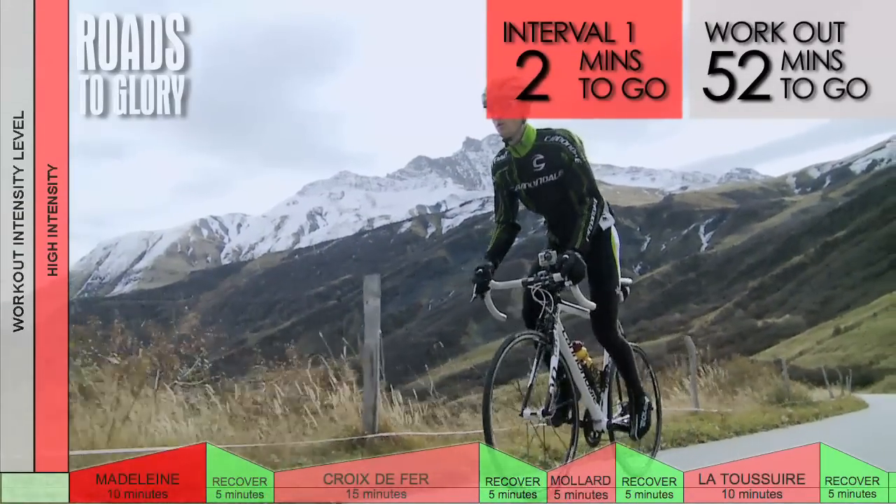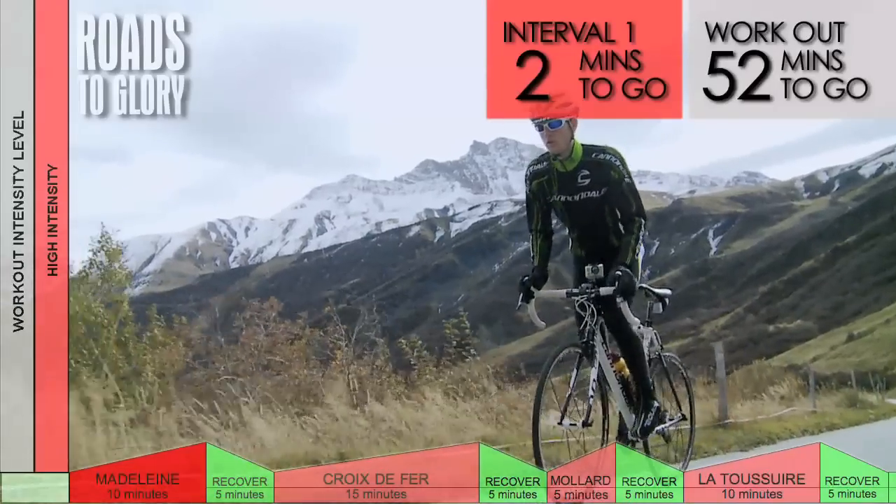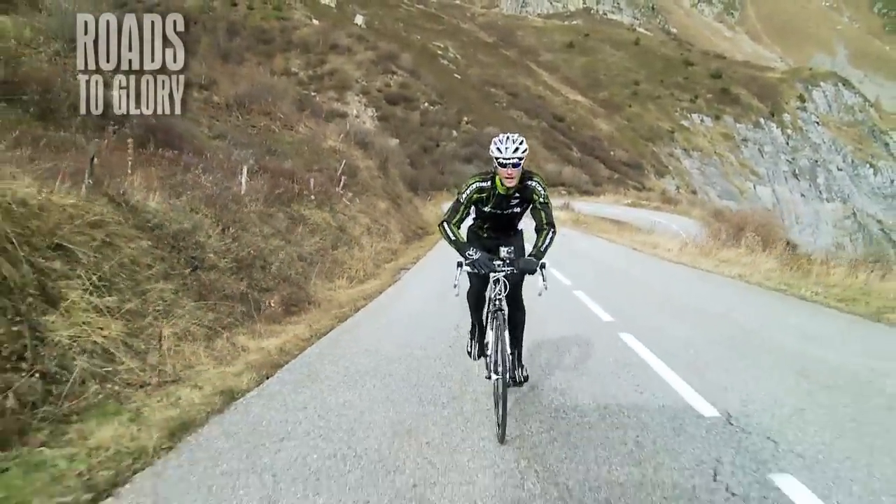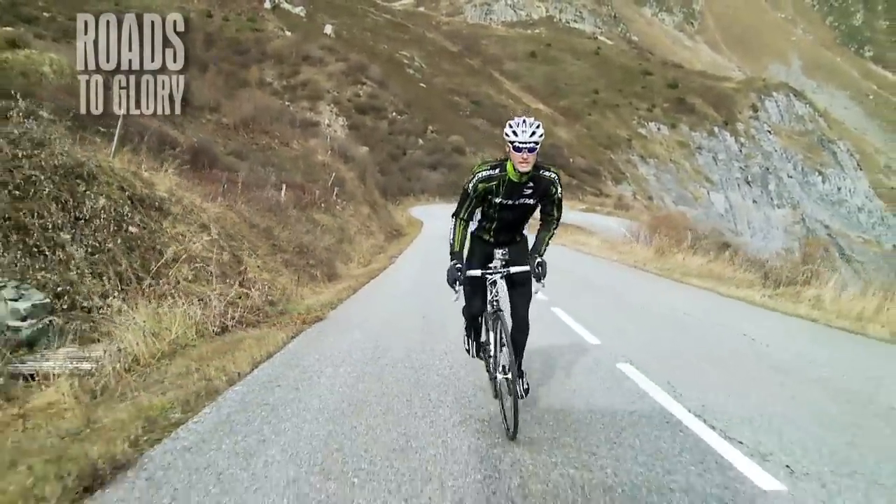We've done 1,600m of climbing overall since Albertville, and we're at 1,900m elevation.